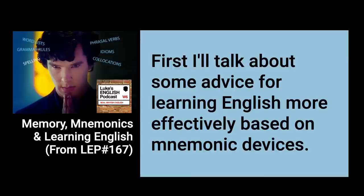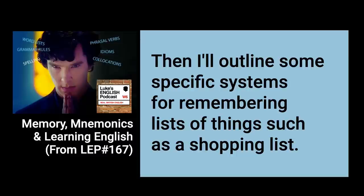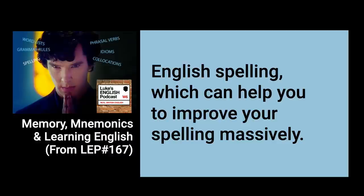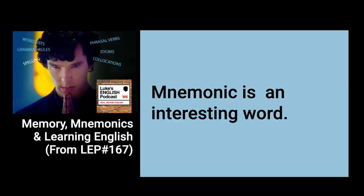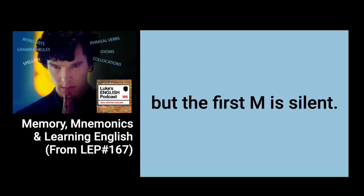First, I'll talk about some advice for learning English more effectively based on mnemonic devices. Then I'll outline some specific systems for remembering lists of things such as a shopping list, people's names, the order of adjectives in English, or lists of vocabulary. Then we'll go through some specific mnemonics for remembering English spelling. So just to explain, a mnemonic is a method of remembering something — it's just a memorising technique. Mnemonic is an interesting word with slightly weird spelling: it's spelled M-N-E-M-O-N-I-C, but the first M is silent, so it's actually pronounced 'mnemonic'.